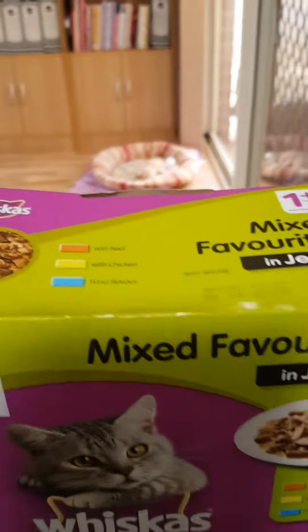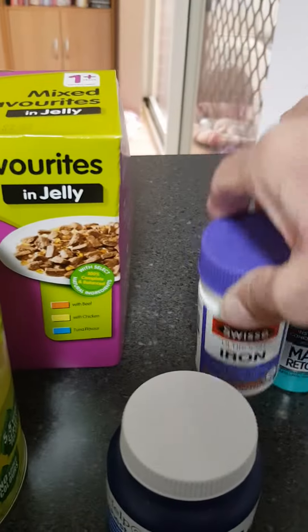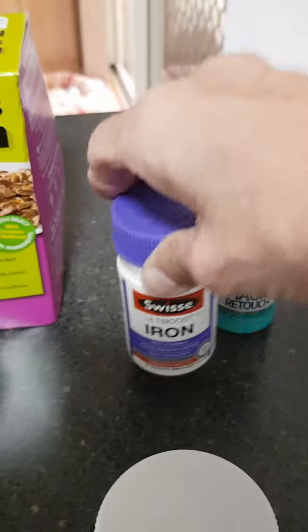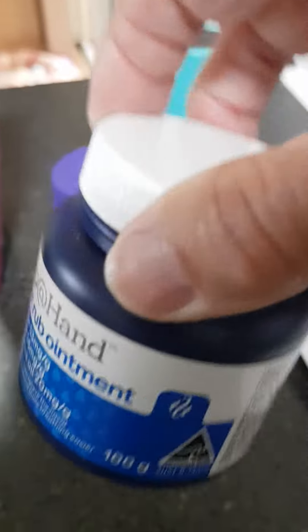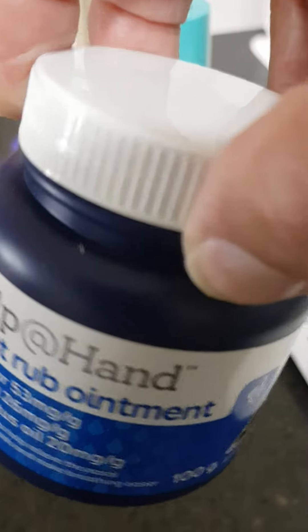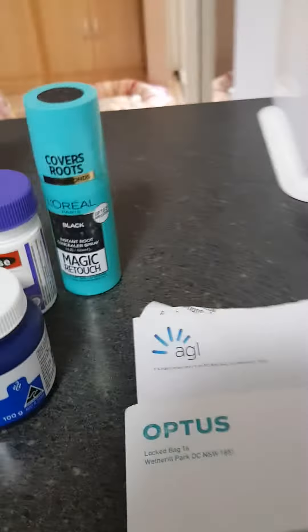Cat food, beetroot, Black Magic touch-up for my hair, some iron tablets — I've had to take iron since I was little — and an imitation-style Weet-Bix which is absolutely no different if you look at the ingredients. And then I paid a couple of bills — the gas and my mobile. So that's it, that's the little haul!